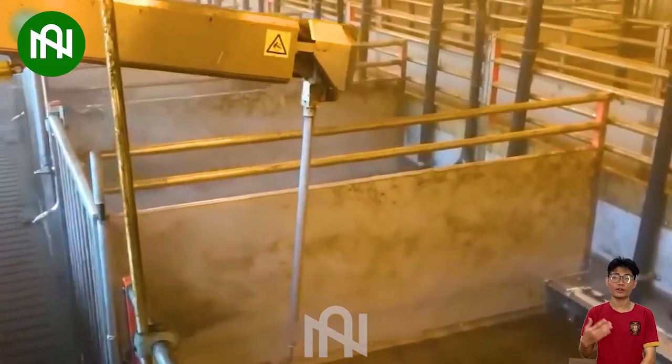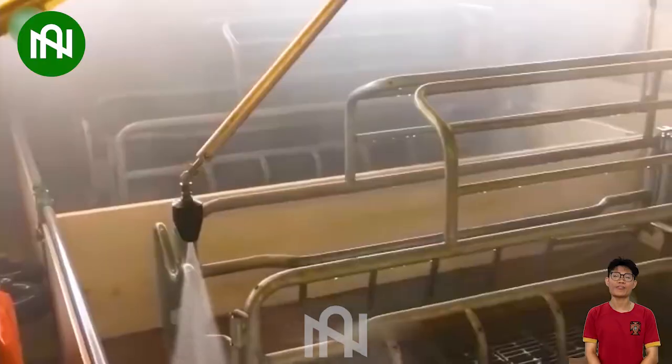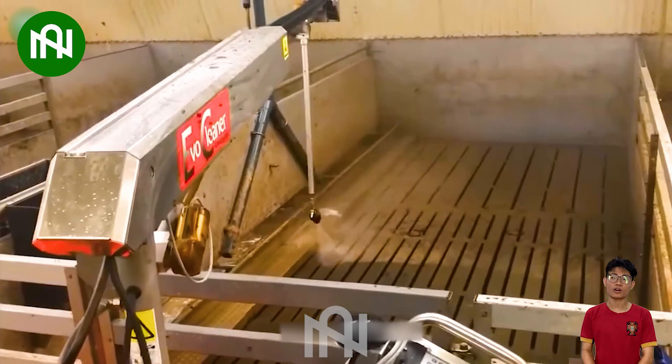The robot for cleaning pig pens is ensuring cleanliness and hygiene in an efficient manner. This is an excellent example of how technology optimizes animal husbandry.